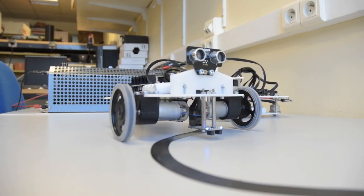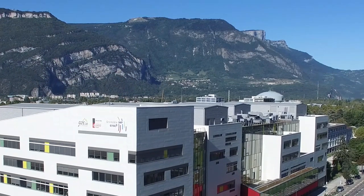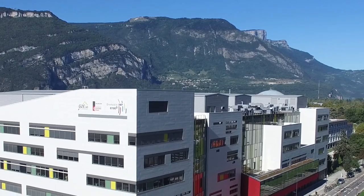My field is robotic systems. The Gipsa lab is one of the famous laboratories for control systems and robotic systems. It's a very dynamic place where there are a lot of different students from everywhere. It's a very nice place — the mountains are around us and we can do a lot of things like skiing and hiking, so it's really nice.